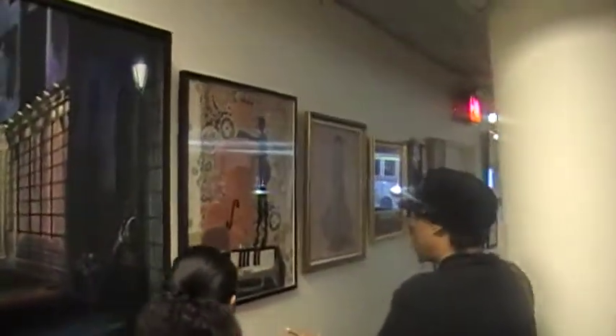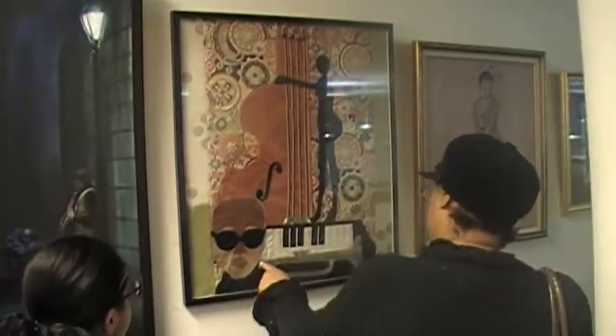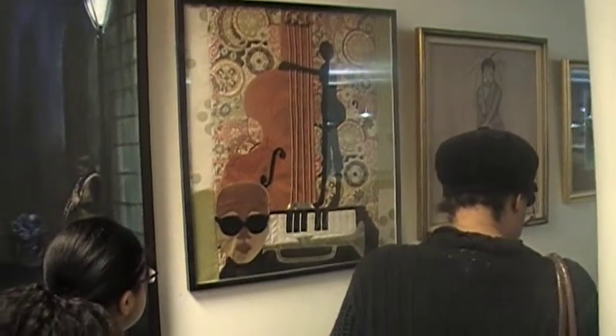This is what they call a quilt. This is Yvonne Millender. She took fabric and she created all of these images out of fabric. Isn't that special?